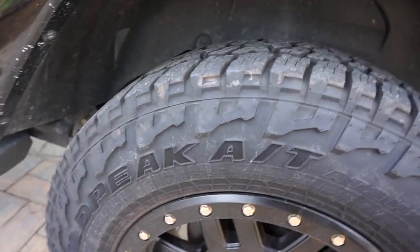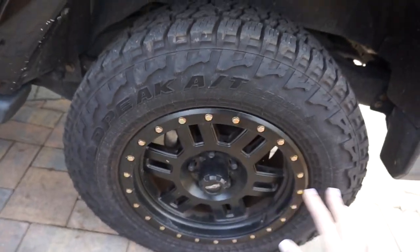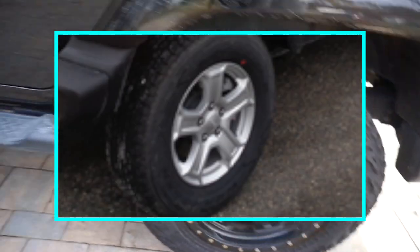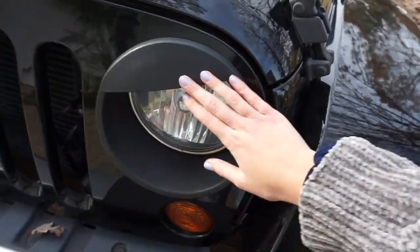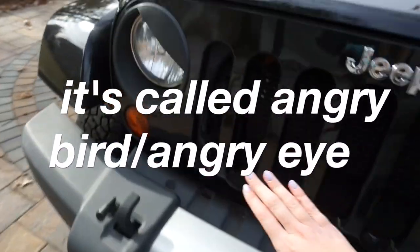These weren't the tires the car came with — the wheels are different ones I added. I'll insert a picture of the basic ones it originally came with. I ordered these off a website. They have this little bird's-eye design on them and I think they're super cute.